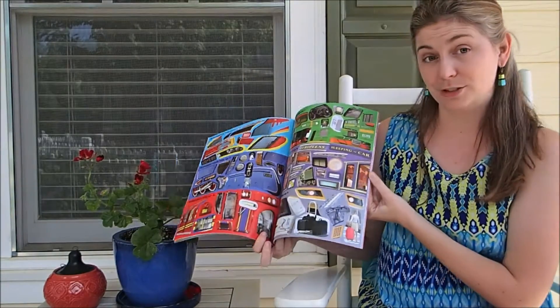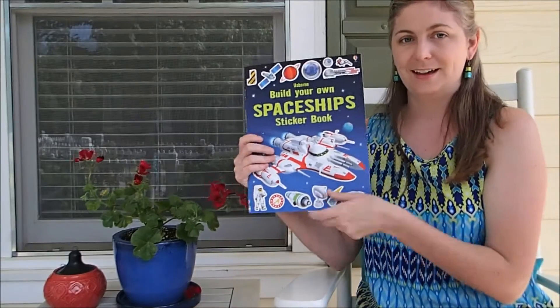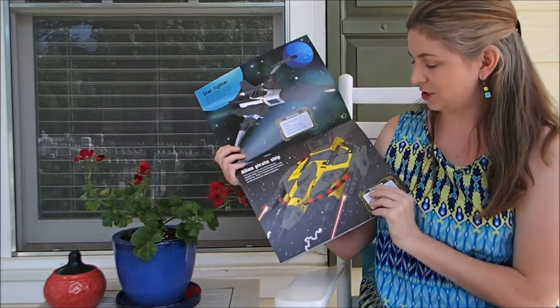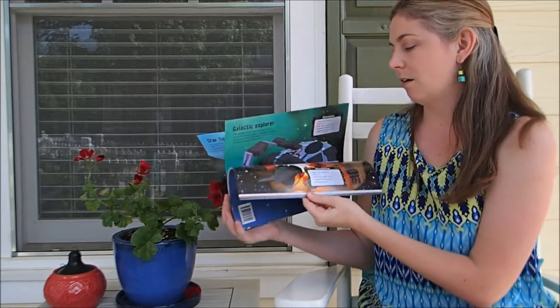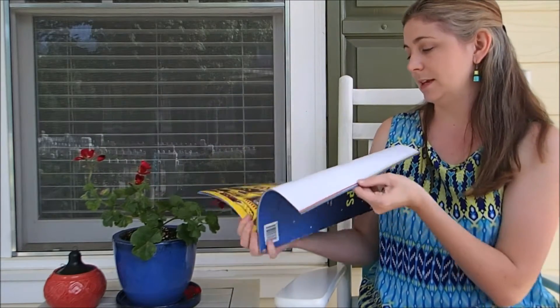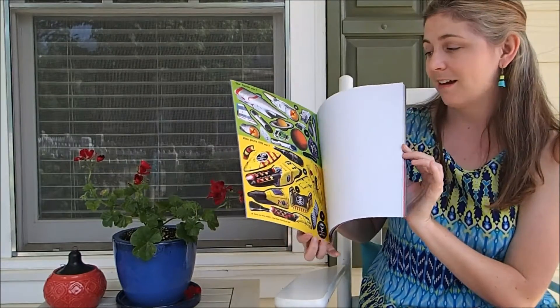It's going to be super fun for your train lovers. And then spaceships is going to be the same type of situation, where it's got super fun spaceships with different parts kind of blacked out, where you go and find the stickers to complete your spaceship pictures. These are a ton of fun.